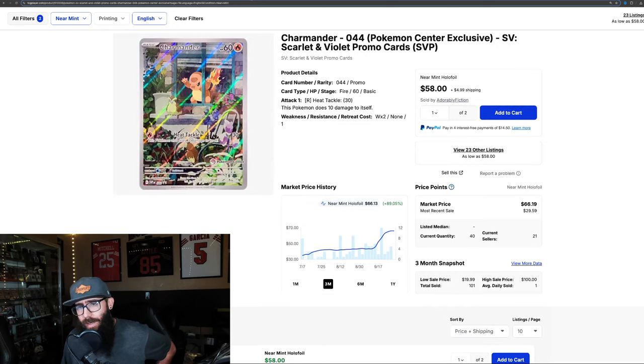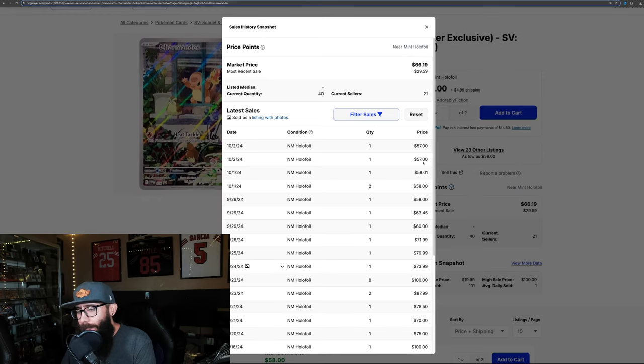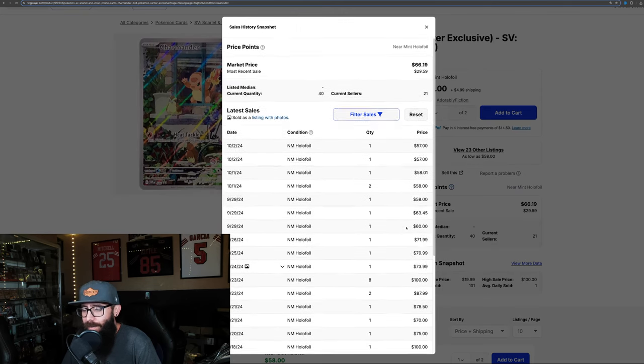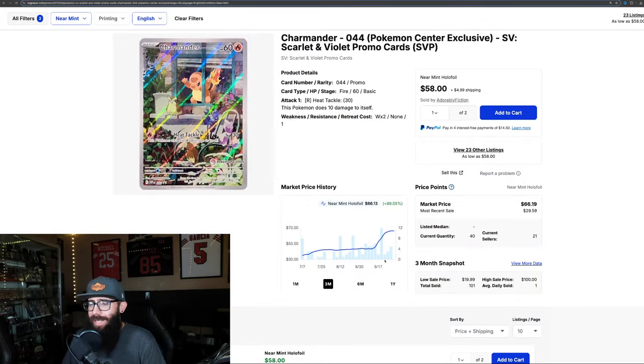Then we have the Charmander — the Pokemon Center exclusive stamped card. We talked about this card on the 20th; it was still at $57 and now it's up to $66. But the prices look like they might be coming down a little — this bubble might be popping just a little. Last solds were $57, $57, $58, $58, $58, but before that you had $80 and $100. So it looks like this card might be on the decline. We'll see what happens — another important card to take a look at.